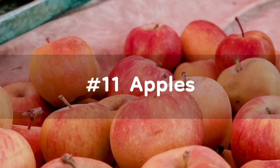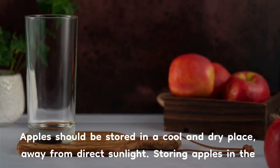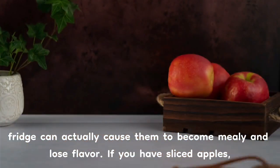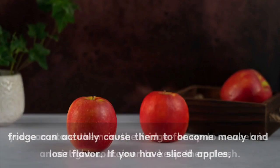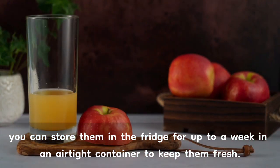Number 11: Apples. Apples should be stored in a cool and dry place, away from direct sunlight. Storing apples in the fridge can actually cause them to become mealy and lose flavor. If you have sliced apples, you can store them in the fridge for up to a week in an airtight container to keep them fresh.